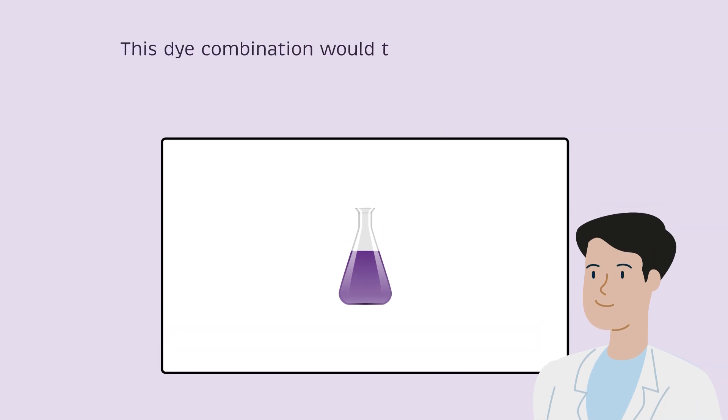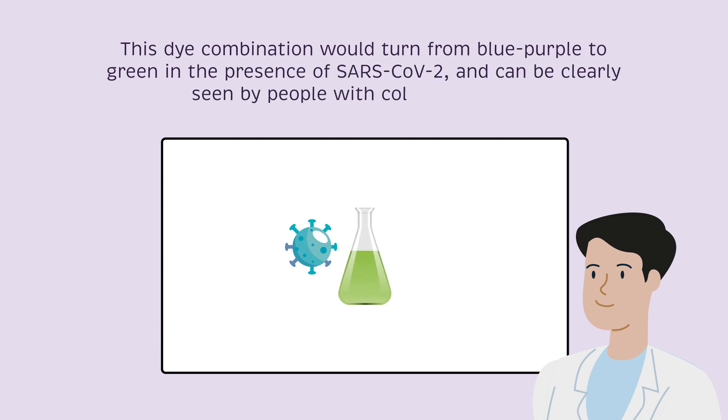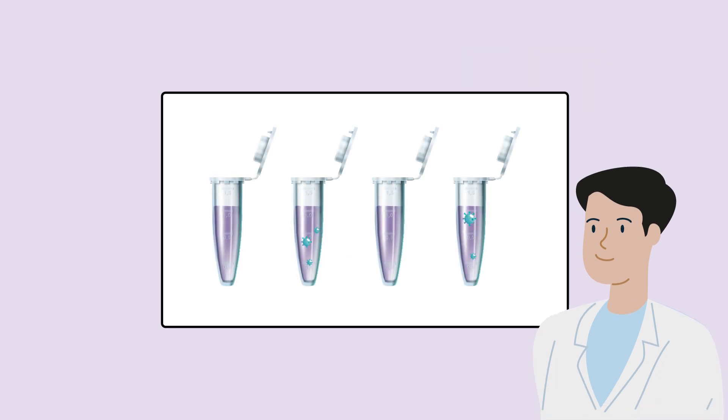This dye combination would turn from blue-purple to green in the presence of SARS-CoV-2 and can be clearly seen by people with color blindness. They tested this new dye mechanism with real samples to ensure it was both sensitive and accurate.